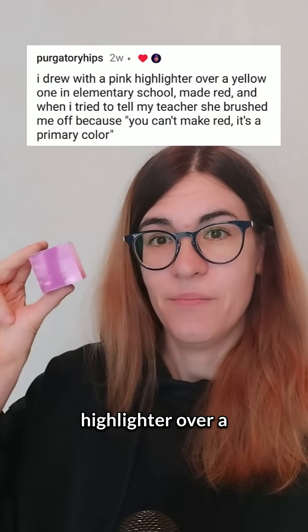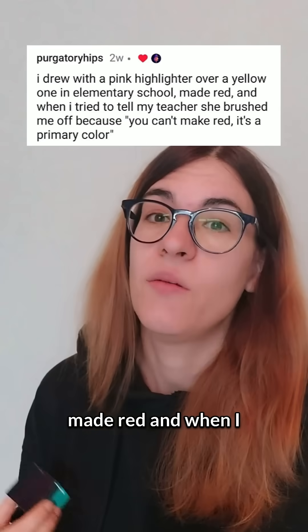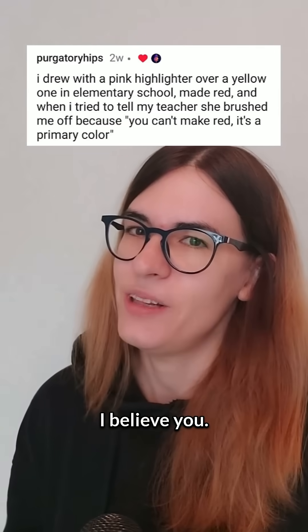I drew with a pink highlighter over a yellow one in elementary school and made red. When I tried to tell my teacher, she brushed me off because you can't make red — it's a primary color. To this commenter, I believe you.